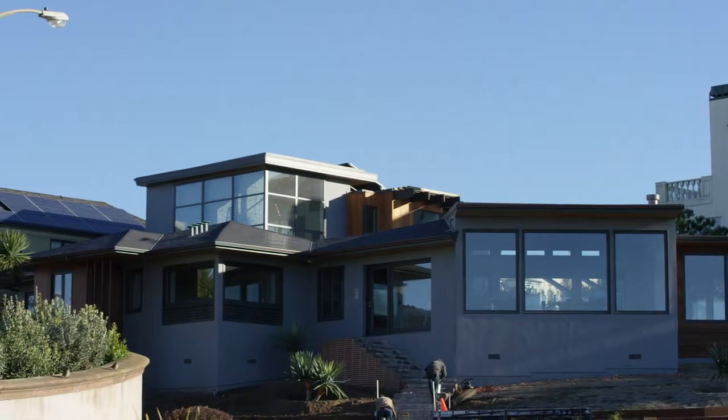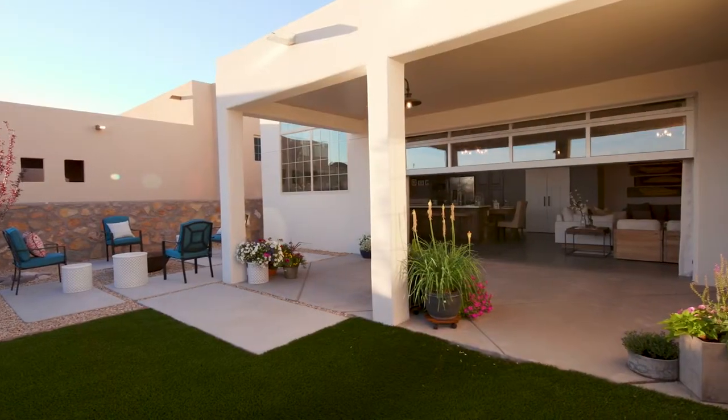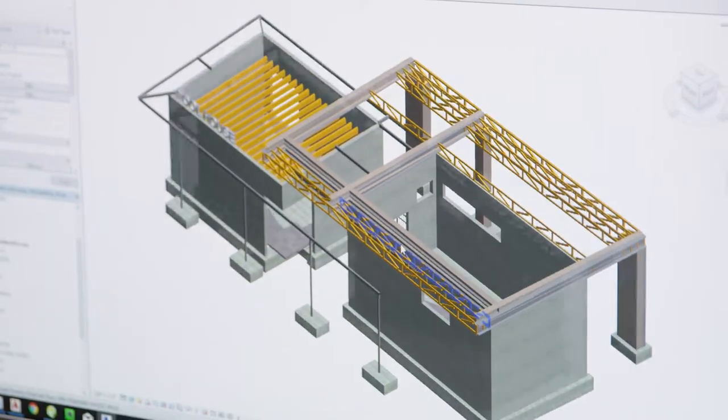What we're seeing in the market right now is a trend toward modern architecture. What comes with that is a lot of open space, a blurring of the lines between indoor and outdoor. When the architect is trying to design something that's difficult to build, we have to think outside of the box.